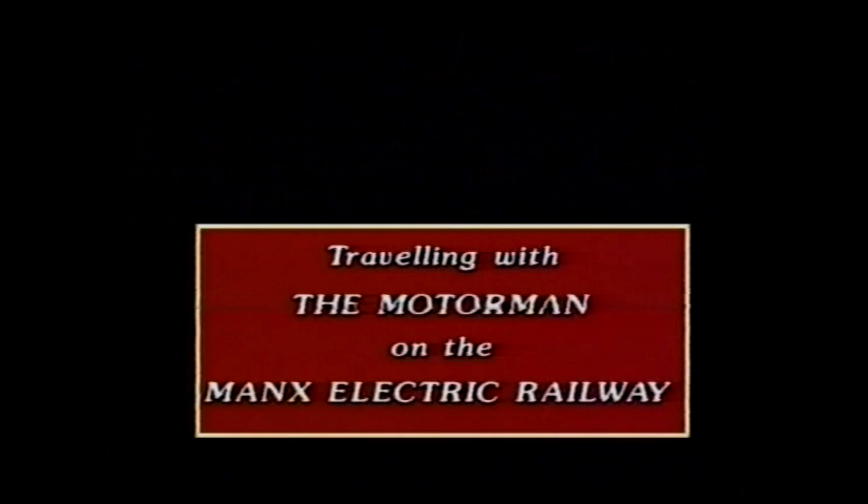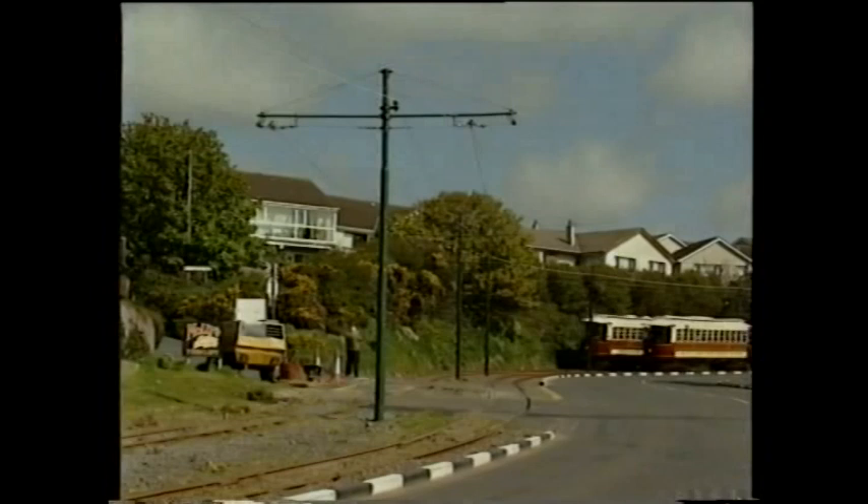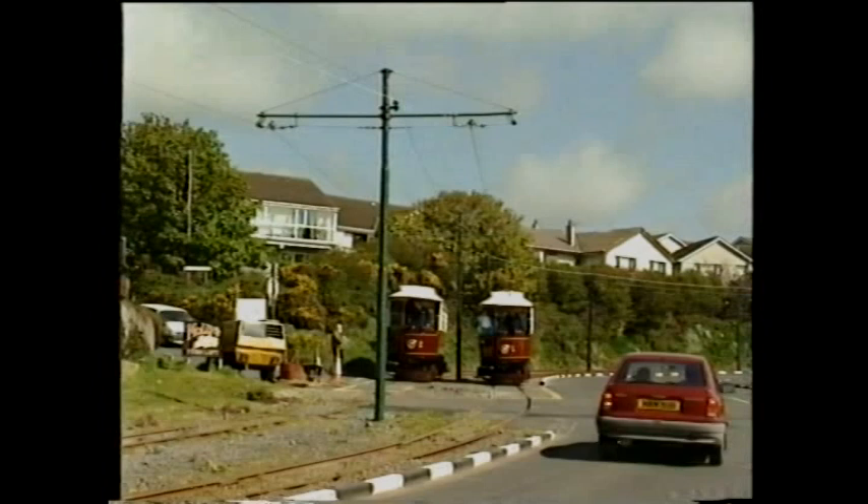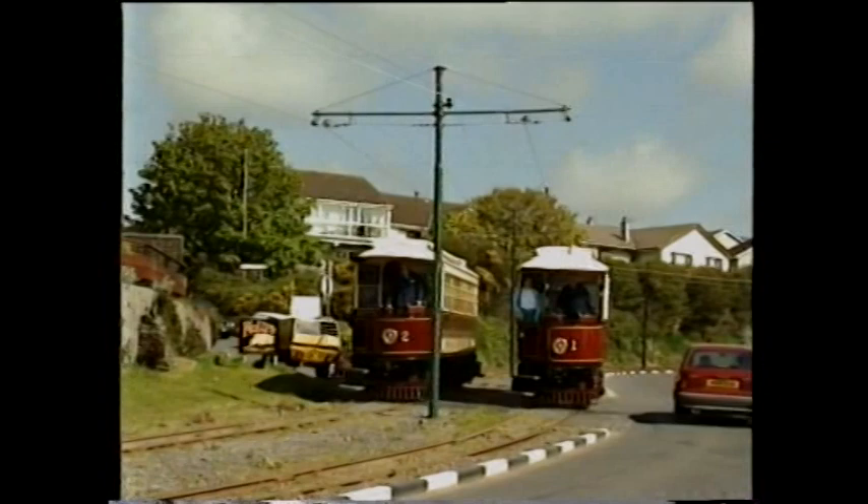Over a hundred years after the Douglas and Laxey Coast electric tramway opened for business, two of the original three power cars survive in regular service on today's Manx Electric Railway. Cars one and two return from Groudle in parallel during 1993, the year that both the cars and this section of line celebrated their centenary.